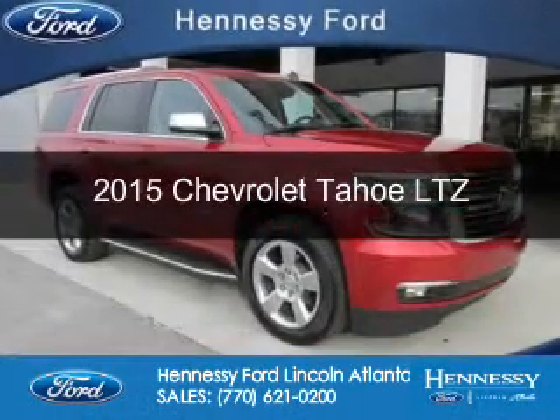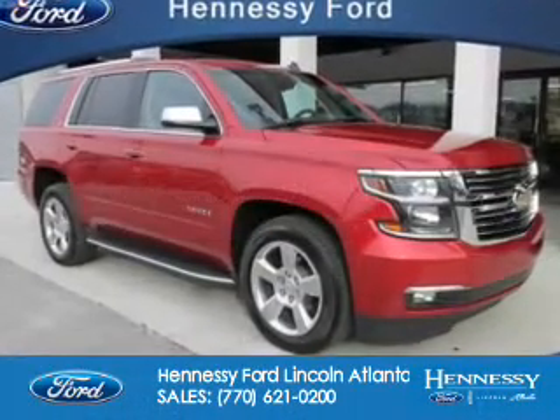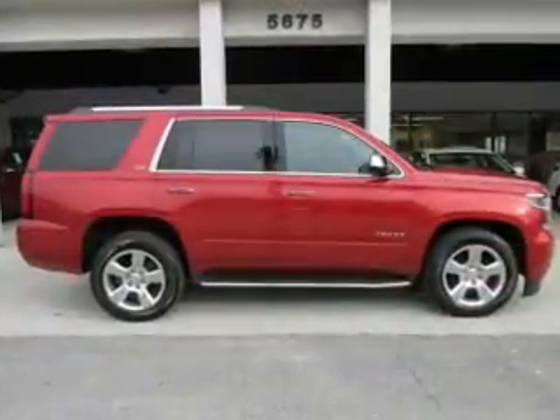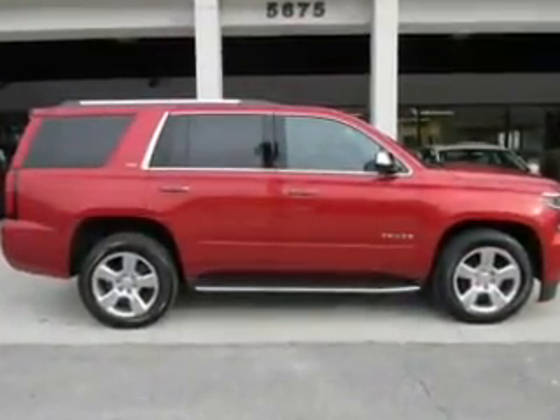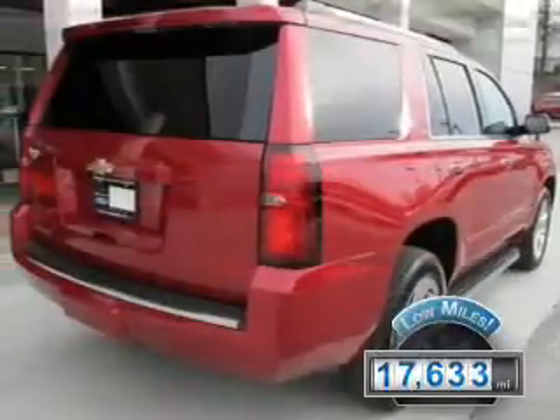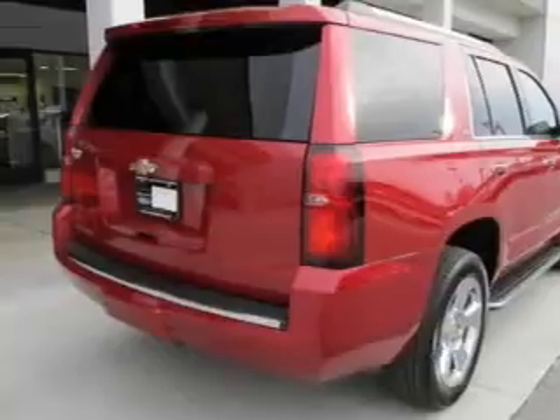This is a used 2015 Chevrolet Tahoe. It's powered by rear wheel drive, a 5.3 liter 8-cylinder engine, and a 6-speed automatic transmission. With fewer than 20,000 miles, this vehicle has a long road ahead.